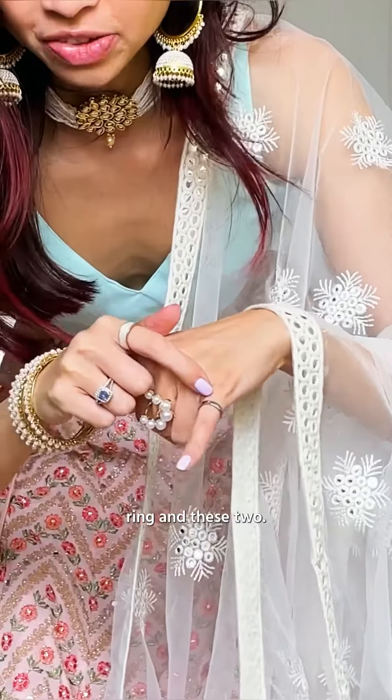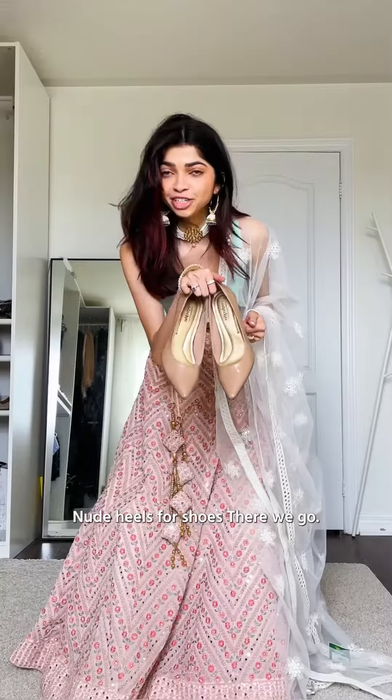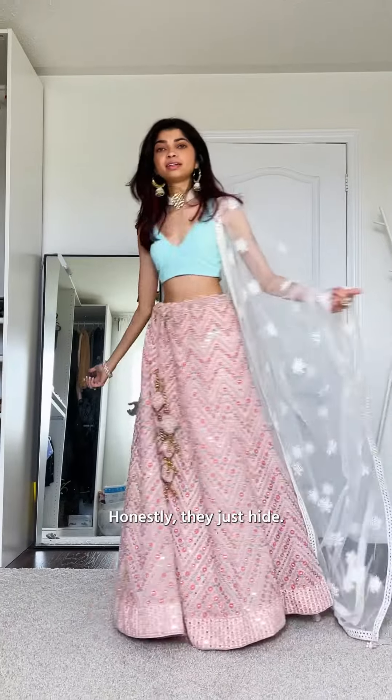Rings — my wedding ring, engineering ring — and these two nude heels for shoes. There we go. Honestly they just hide. Okay, what do you think? Did I stumble on a new series?